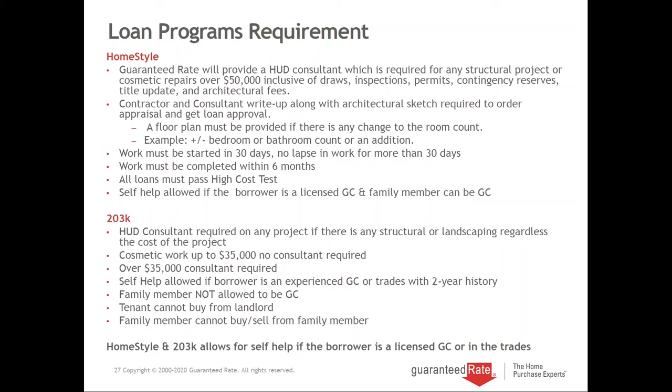Any 203K over $35,000 automatically requires a consultant. Self-help is allowed if the borrower is a GC by trade or in the trades with a two-year history, but 203K does not allow a family member to be the GC. A major issue on 203K is that a tenant cannot buy from a landlord using FHA 203K — there's an identity of interest clause. FHA also does not allow a family member to buy or sell to a family member; that can only be done on the conventional program.